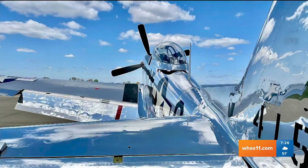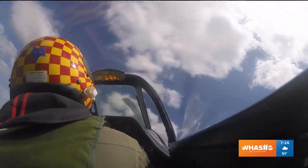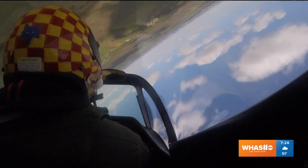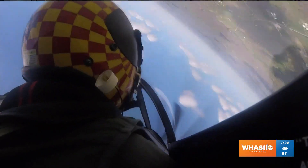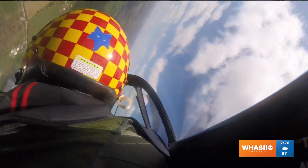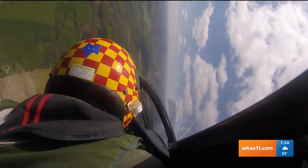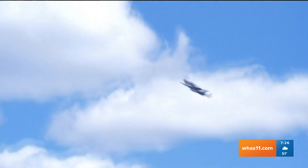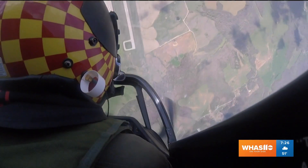Then there's going to be a P-51 Swamp Fox — that's another beautiful aircraft, a tribute to a pilot from South Carolina from World War II. Just some of the beautiful aircraft you're going to see in Thunder this year. That P-51 can climb up to 42,000 feet and do 440 miles an hour. When you saw a P-51 coming, it's going to be a bad day if you're on the wrong side.